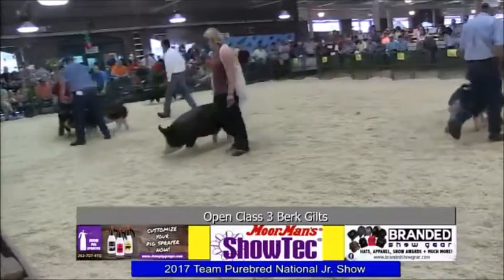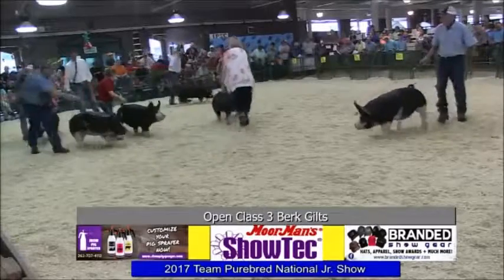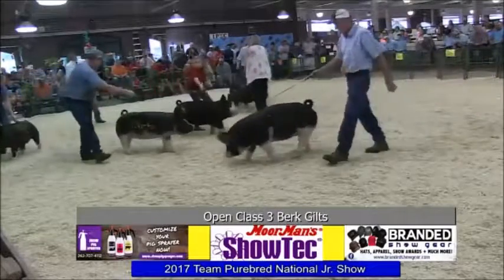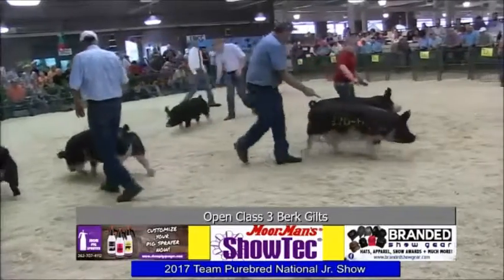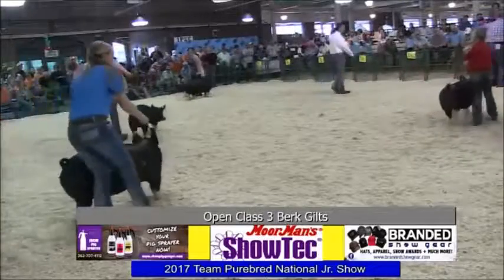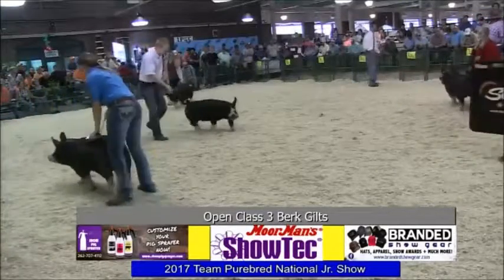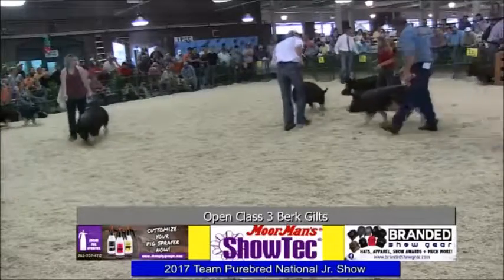Getting into some bigger girls here. 169.6 — got her a good look. It'll be a G-Dawg. Really heavy bone, stout featured one there. G-Dawg got her a pin.